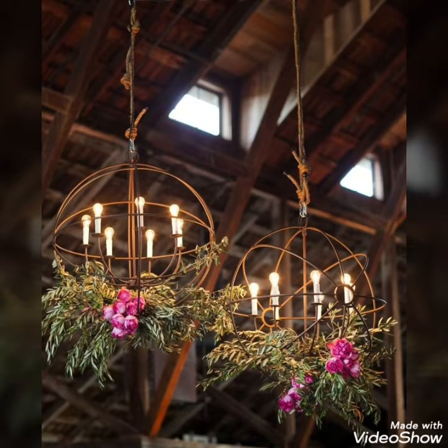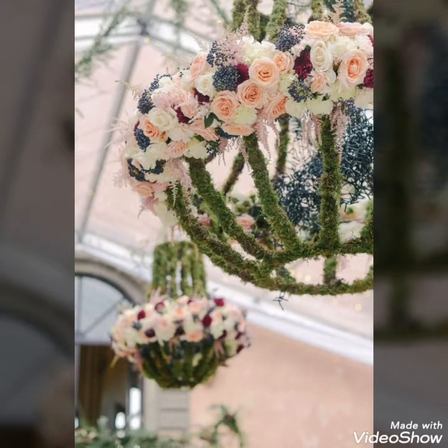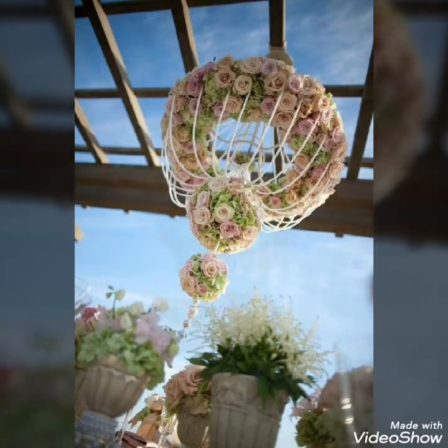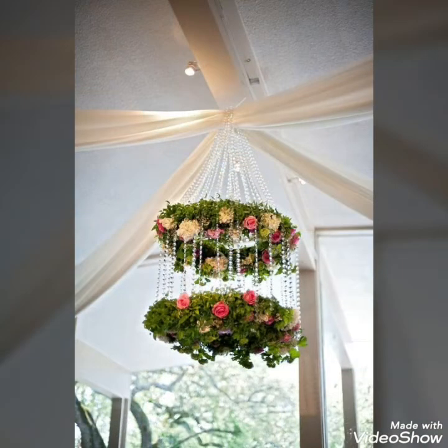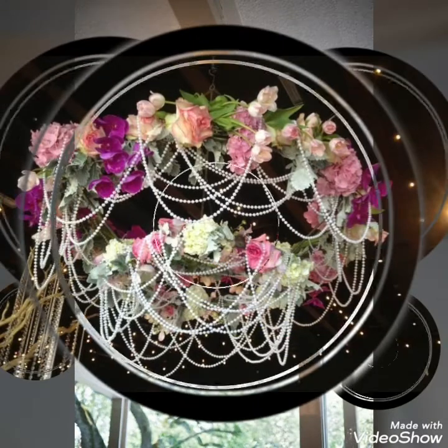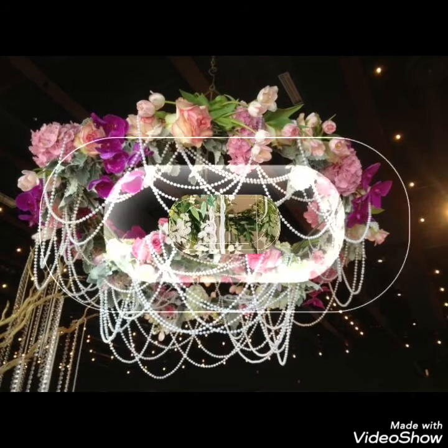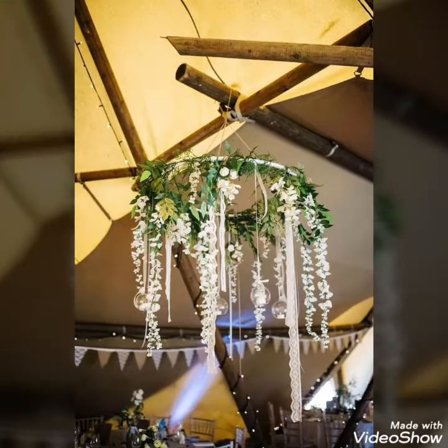Today in this video I bring some new and unique ideas of different hanging fresh flower lampshade ideas for my viewers. These are some unique ideas that you will want to use to decorate your different weddings. You can use these ideas not only for indoor but also outdoor events and use them everywhere in your events.